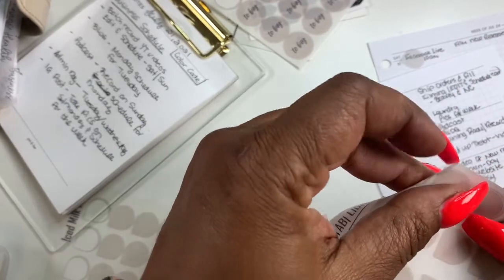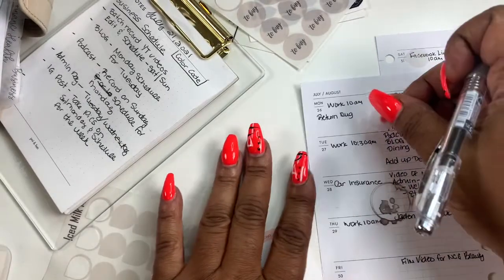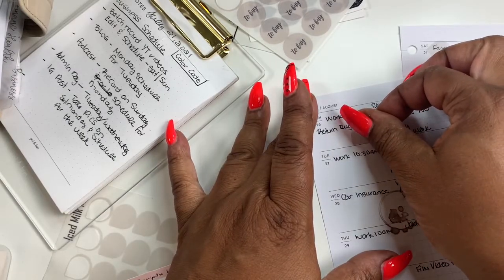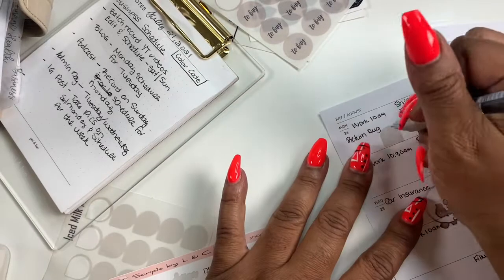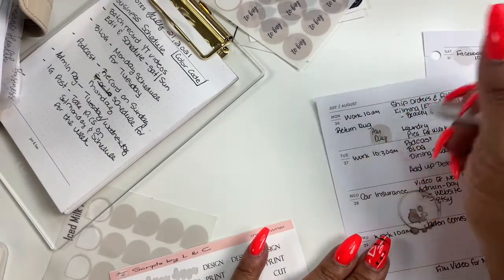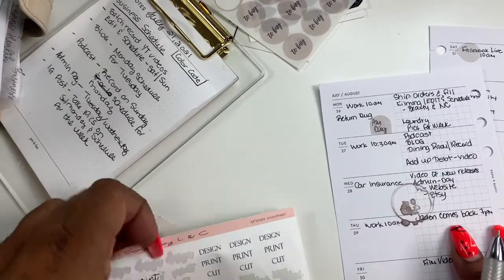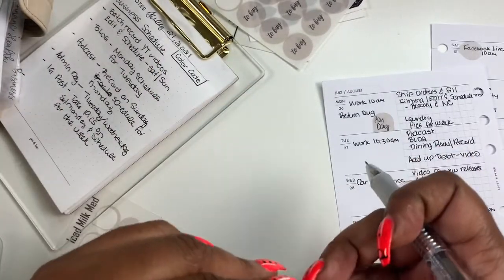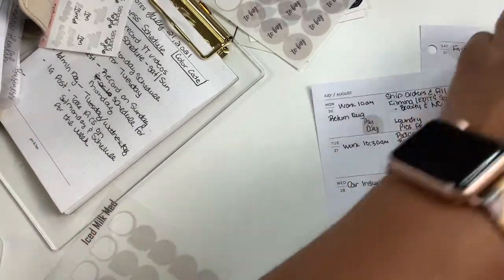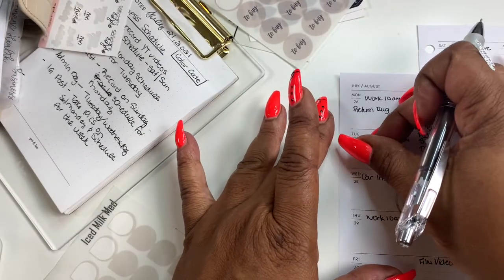Monday is a payday. I'm just going to use these tab stickers from my shop and take payday — return rug, payday. I need to order supplies — I'm going to order those on Tuesday. So I'm going to take another one of these tab stickers and set it over here.